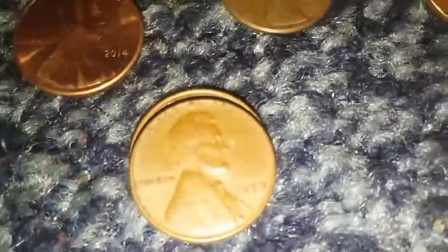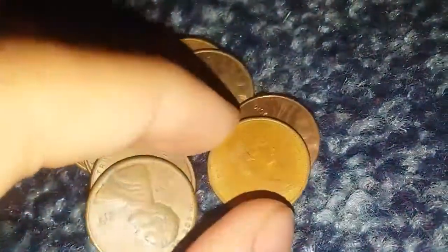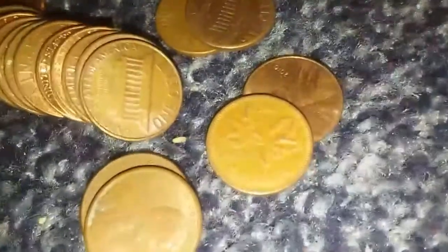I finally found something worth keeping. I'm showing you this because I haven't been finding anything at all, just to make this video a little longer. There we go — 1959. And I found a Canadian right here, date is 1968.